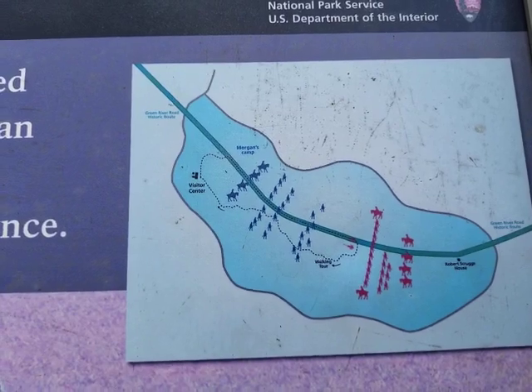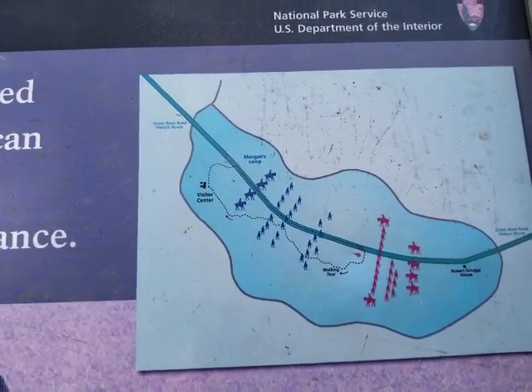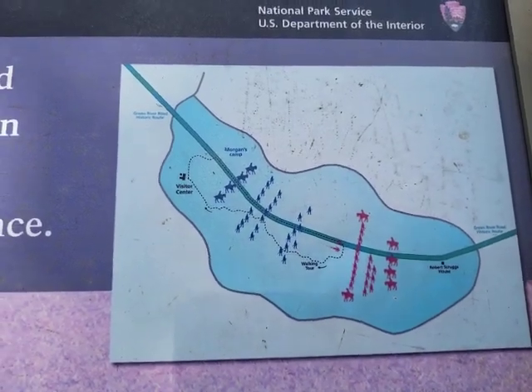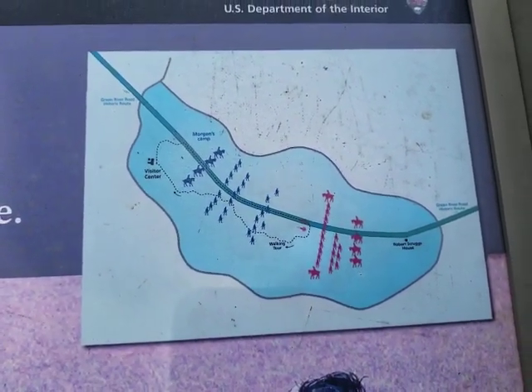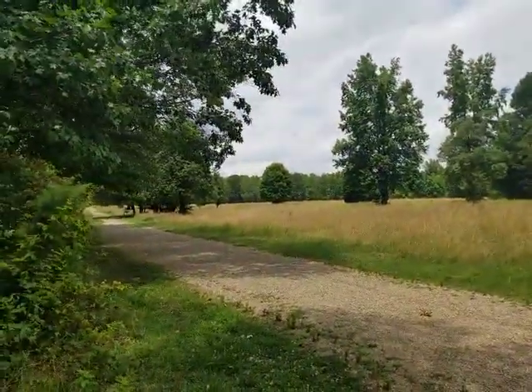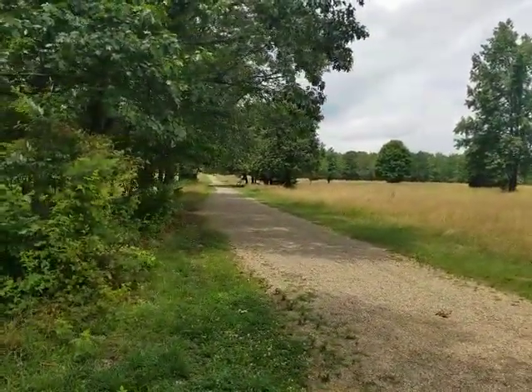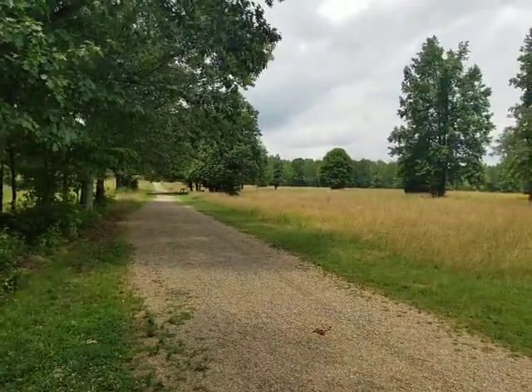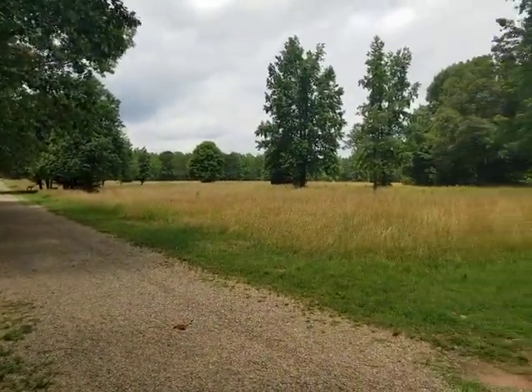Let's take a look at the battlefield and walk it a little bit. I just wanted to do a short video — it's Sunday here, so I'm pretty much the only one here, and it is a beautiful battlefield. This is the perspective from the British on the day of the battle. The battle was actually fought in January — I think it was January 17th.